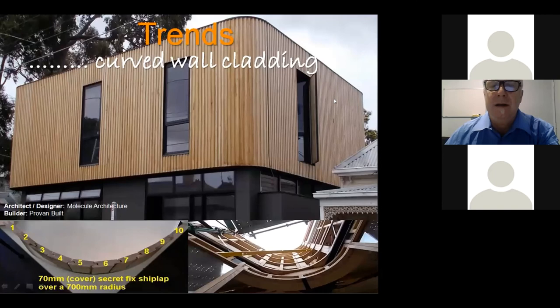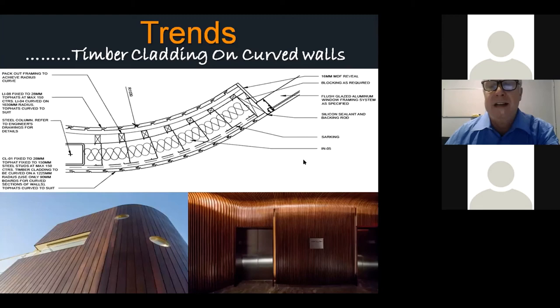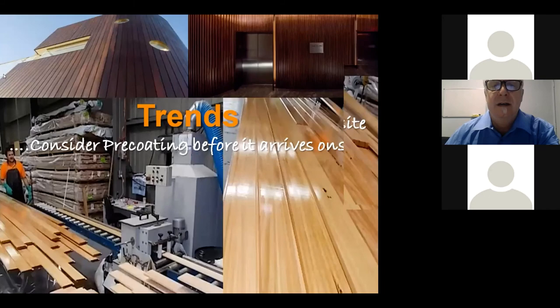With curved walls, shiplap can be easily conformed to a curve and there are some amazing shapes and construction designs that have been built over the last 10 years — and this is really growing in design. Another trend we're heavily involved in is pre-coating before the timber arrives on site. This allows the timber to be protected before it even goes up on the walls. Constructions go on for a period of time and the product can get left outside in the rain, weather, and mud — pre-coating protects the timber while on site before installation.